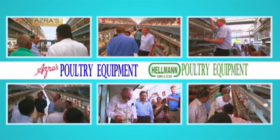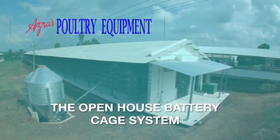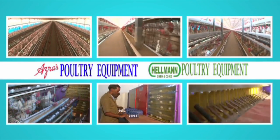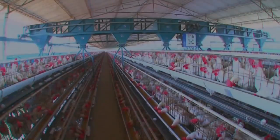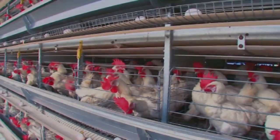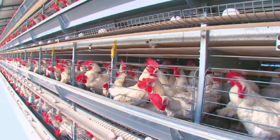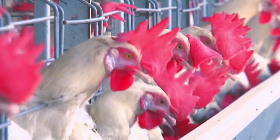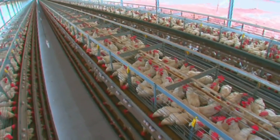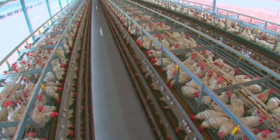The open house battery cage system is the brainchild of Azra's poultry equipment. In order to produce a more efficient system, Azra's formed a joint venture with Germany-based Hellman poultry equipment, an organization that has been setting trends in the poultry industry since 1968 by making cage systems for animal comfort and welfare under European laws.